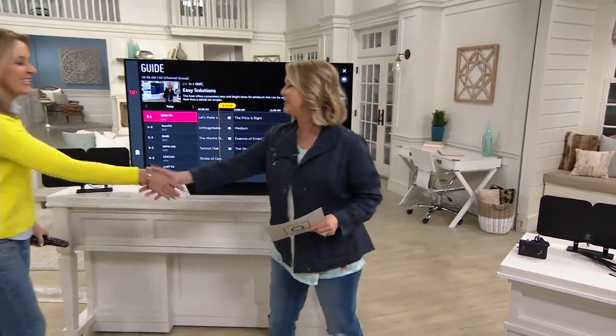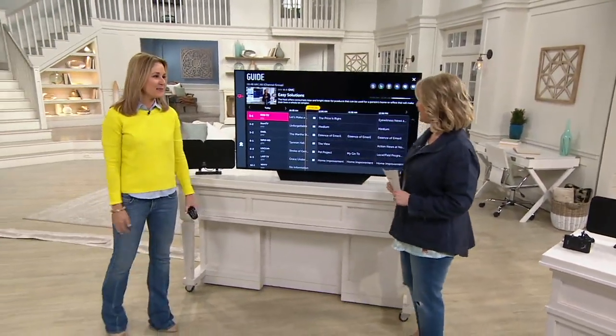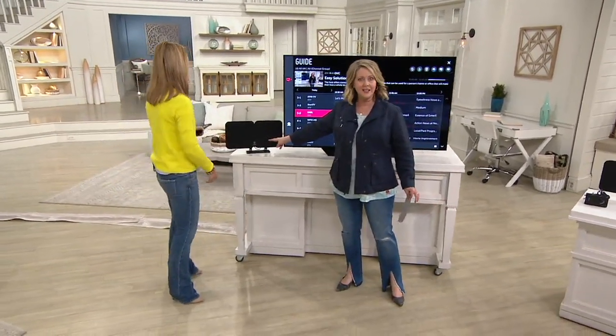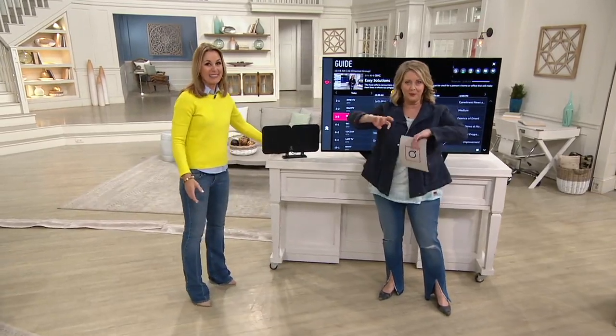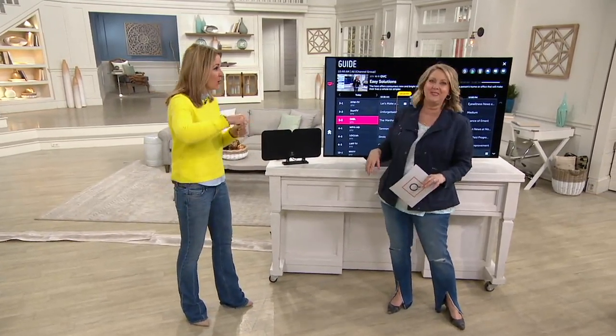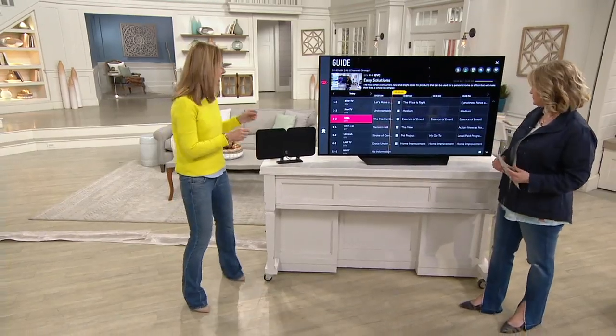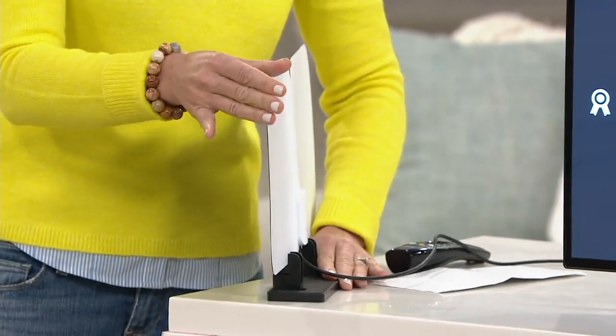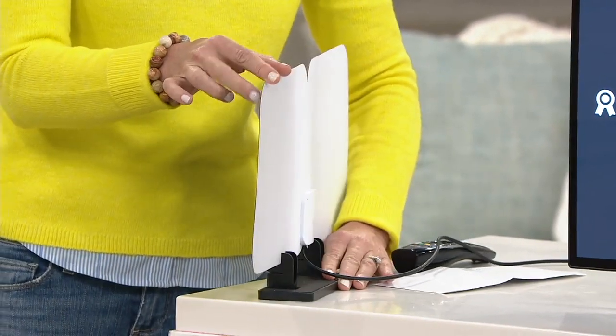Paige Bolovich is here with us — great to have you here. So explain this, because this is the rabbit ears that we grew up with where we put foil on them, coat hanger maybe. But this is the new 21st century, modern day version of it. This is paper thin — I just want to show you on the side. Look at that. Paper thin indoor antenna.